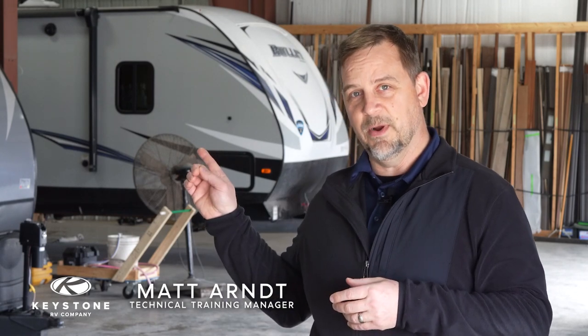Welcome to another episode of RV Pro Tips. I'm Matt Arndt, and today we are not going to show you how to complete a repair project yourself, but we are going to talk about how to keep you in your camper and out of this place right here — the repair shop.